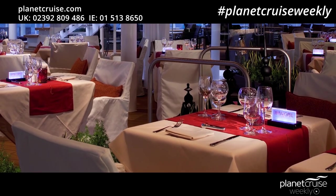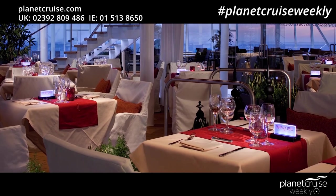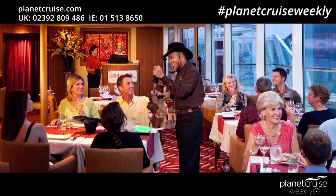Samba Grill is an adults-only restaurant — during the day it is the solarium, but at night it turns into a wonderful Brazilian restaurant where gauchos bring you all-you-can-eat sirloin, bacon-wrapped chicken, fillet lamb, sausage and pork. In-room dining is available around the clock and is free most of the day — you can choose from pizza, hot and cold sandwiches and salads.